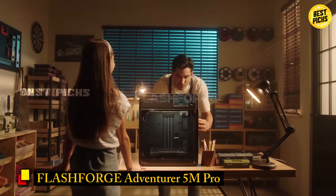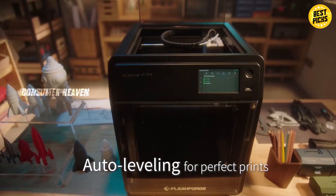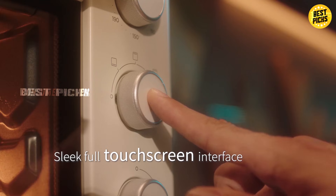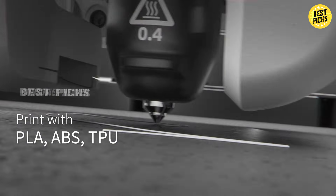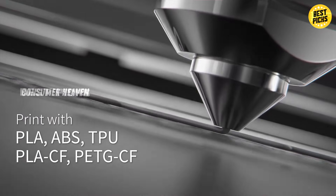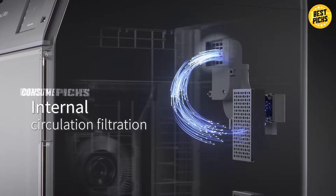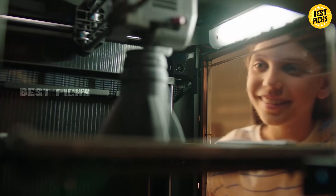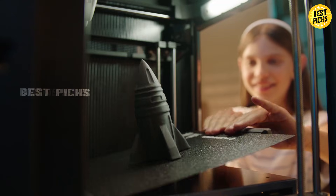Number 2: FlashForge Adventurer 5M Pro. The FlashForge Adventurer 5M Pro is all about making 3D printing easier and faster. With its one-click auto-printing system, you don't need to spend hours adjusting settings — it just works! It features 600 mm-per-second high-speed printing, a quick-detachable 280-degree nozzle, and a Core XY all-metal structure for precision and durability. The print volume is 220 x 220 x 220 mm, a nice balance for both small and medium projects. It's very user-friendly — if you want pro-level prints without constant tinkering, this is the one. It's a bit pricier, but you're paying for speed and convenience.